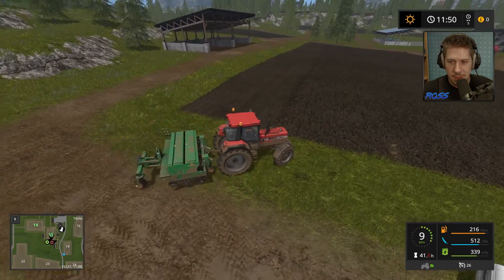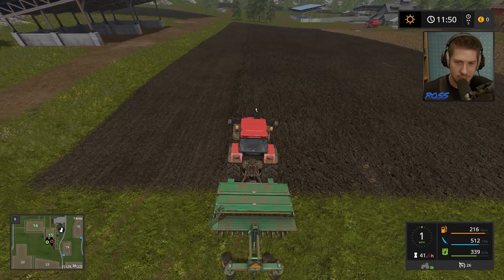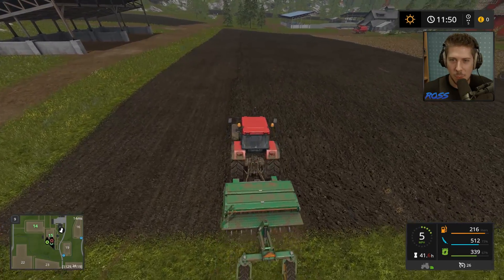It looks barely different from cultivated land, but you can see the difference. You're doing it right — the tutorial said to do that. What next? Fertiliser, I guess, because we do have to grow. Let's find out next time. Like the video — fucking like it. Bye!